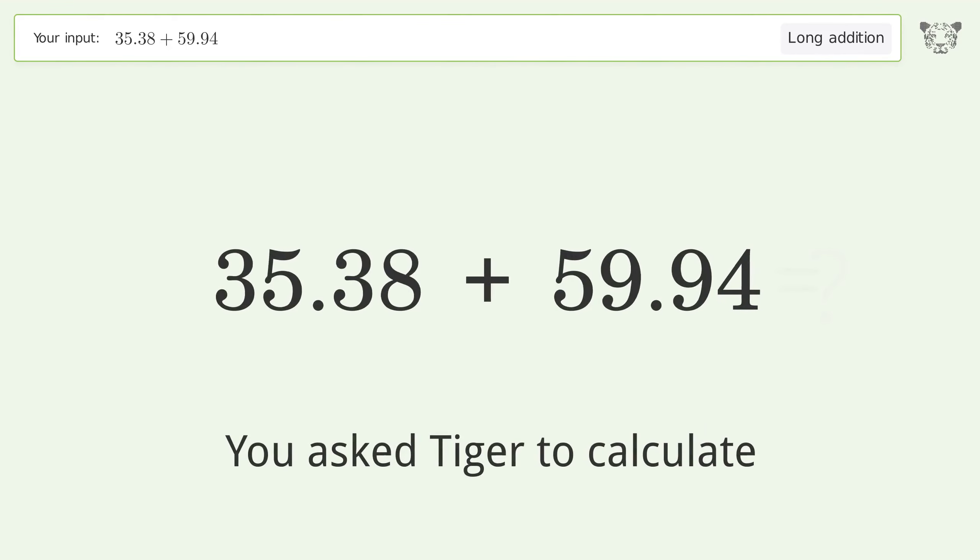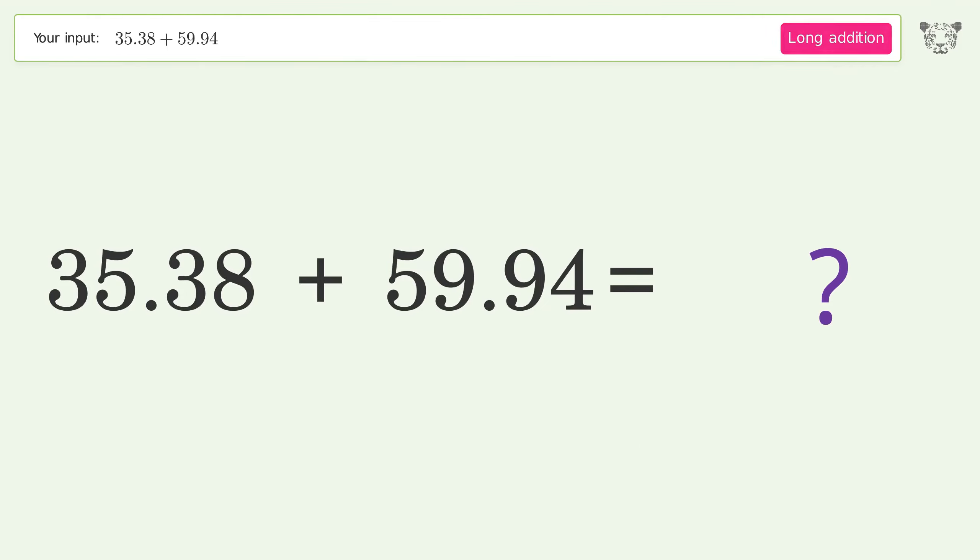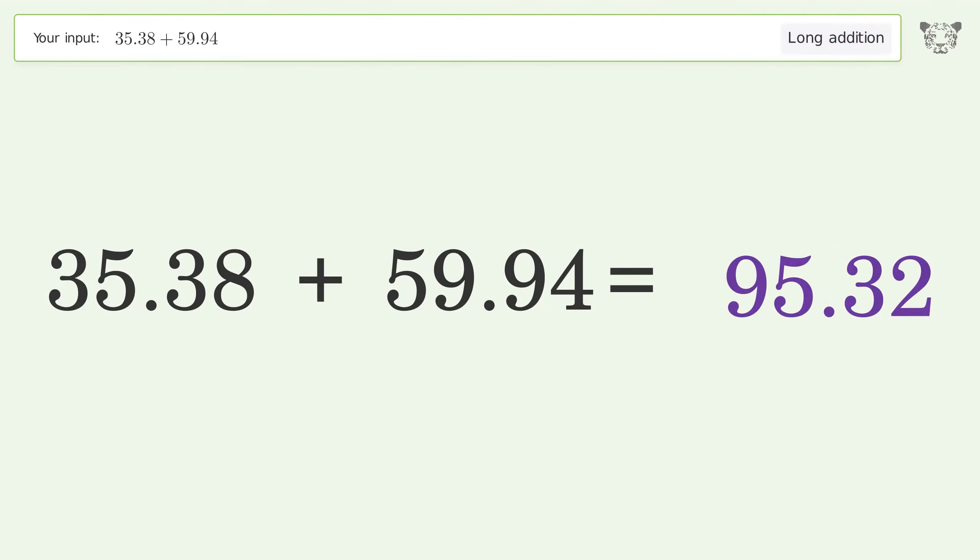You asked Tiger to calculate. This deals with long addition. The final result is 95.32.